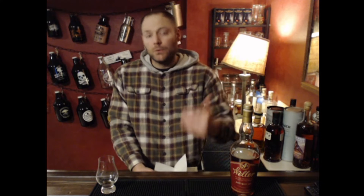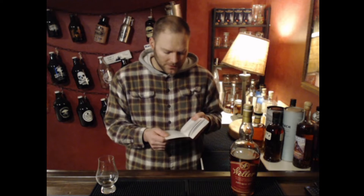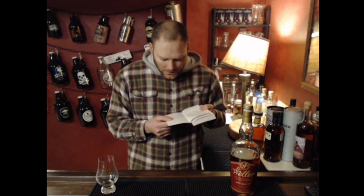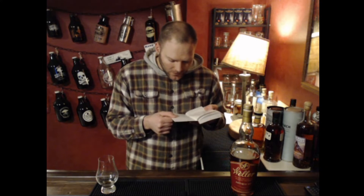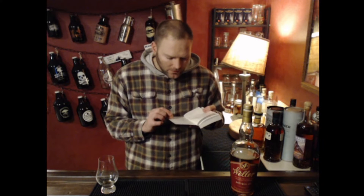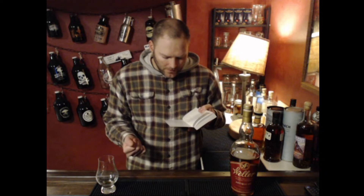We drank them in order of proof. After Weller 12, we drank the CYPB, which was 47.5% ABV. The nose was very light and floral, light fruit, and it leans into Buffalo Trace as far as a profile. The taste was a syrupy mouthfeel, very creamy, very honey and sweet. The finish was very creamy with a very light oak and honey for about five seconds. It was much better than the Weller 12 or the single barrel.